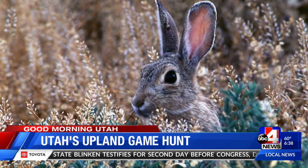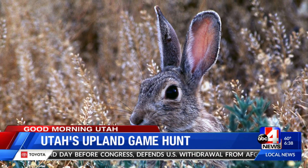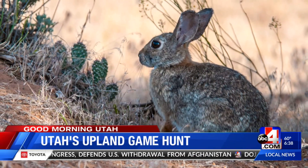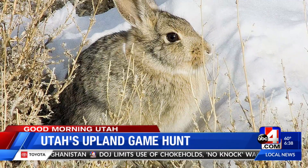What about cottontail rabbits? Anywhere with some riparian corridors, brushy washes, out in the sagebrush and willows. They're a lot of fun to hunt in the early morning and late afternoon when they are feeding the most.